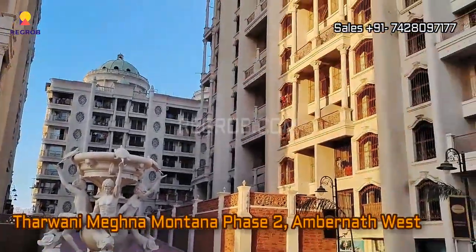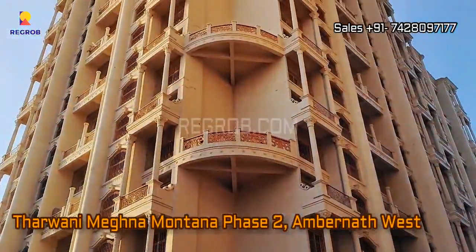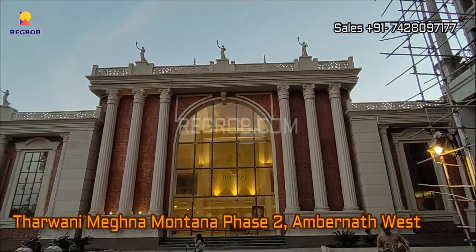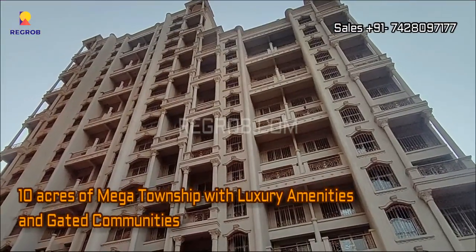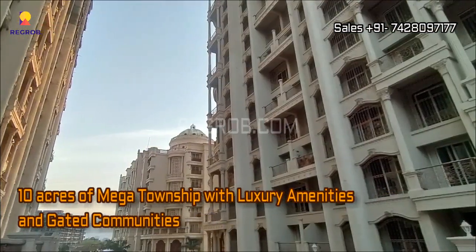Hey everyone, so in this video we are visiting Tharwani Meghna Montana Phase 2. It's a residential project located at Ambarnath West, Mumbai. Tharwani Meghna Montana is a 10 acres mega township with luxury amenities and gated communities.